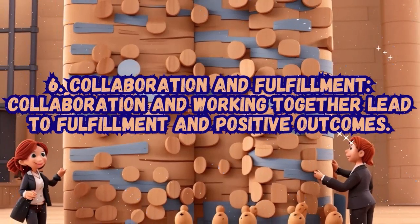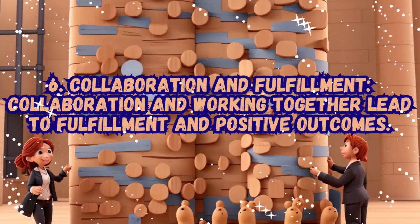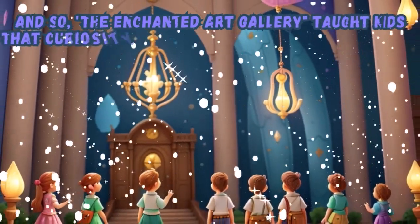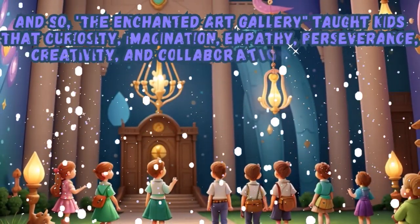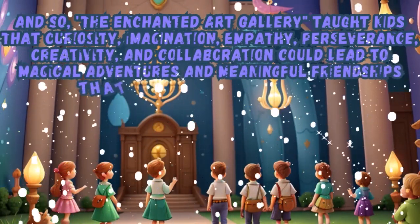And so, the Enchanted Art Gallery taught kids that curiosity, imagination, empathy, perseverance, creativity, and collaboration could lead to magical adventures and meaningful friendships that make life truly enchanting.